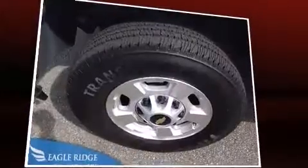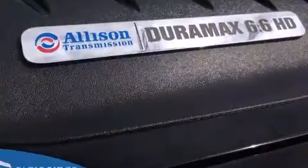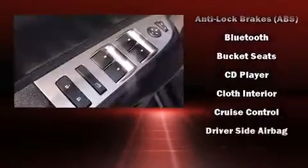All of the premium features expected of a Chevrolet are offered, including a tachometer, front fog lights, power door mirrors and heated door mirrors, and one-touch window functionality.